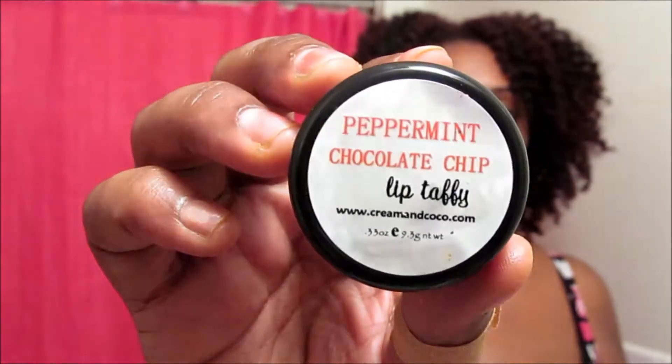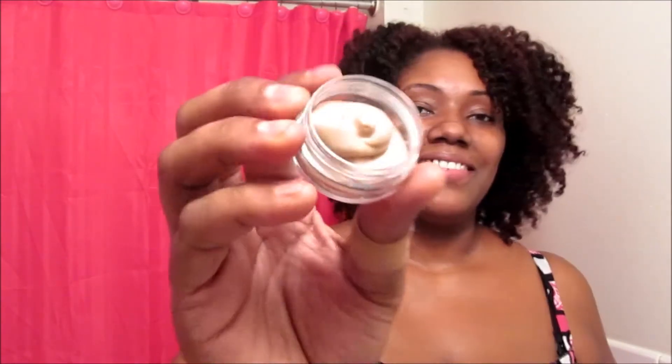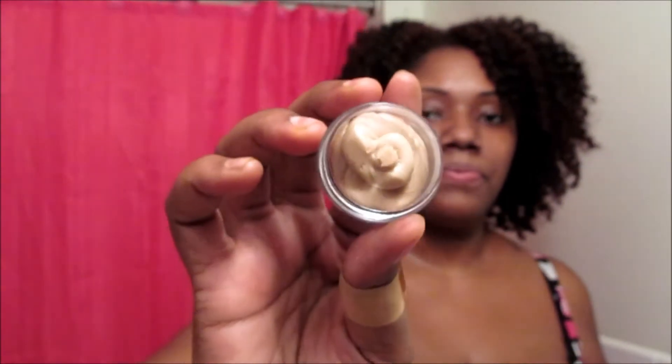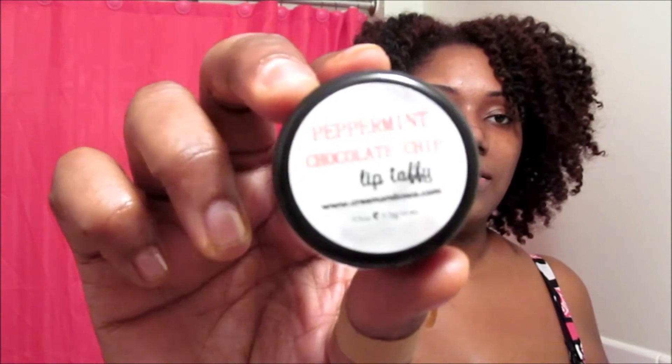The next item is the Peppermint Chocolate Chip Lip Taffy. The card states it's an organic fluffed lip balm made with organic cocoa liqueur. That's what it looks like. You open it up and it smells nice — I smell a little mintiness to it but more of a chocolate smell, and it's not too strong. That's what that looks like.